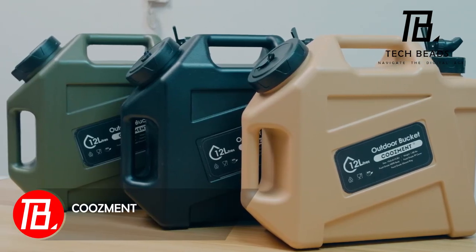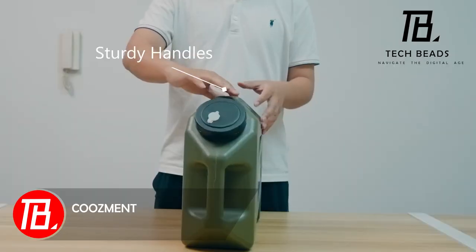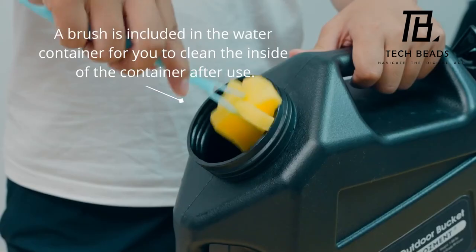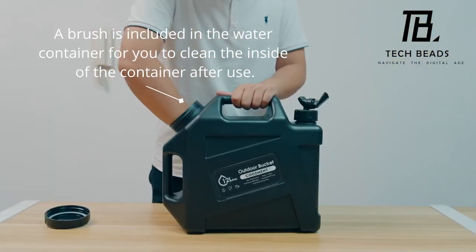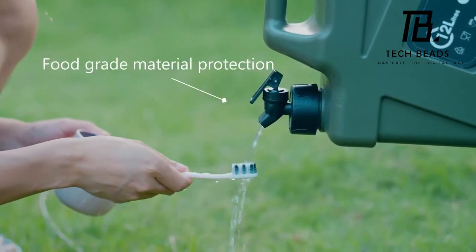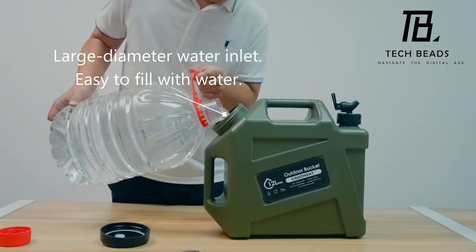Ever curious about selling a 12-liter jerry can for approximately $40? It's a straightforward process — just throw in handles, a faucet, and include a cleaning brush. The 10 cm wide neck ensures effortless filling. Sellers are confident it's an ideal companion for hiking, and the added bonus? It's BPA-free, so no concerns about Bisphenol A.